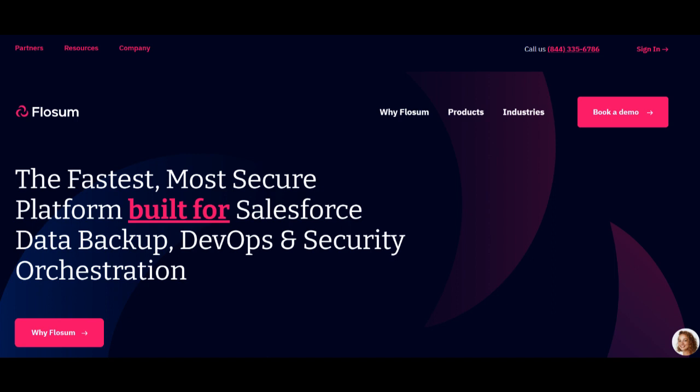In summary, FlowSum emerges as a powerful Salesforce release management platform offering comprehensive version control, automated deployment, and CI/CD capabilities. Its end-to-end approach to release management significantly contributes to streamlined development processes and improved team collaboration. However, potential users should consider its learning curve and pricing, ensuring alignment with their specific Salesforce development needs and budget limitations. Despite these drawbacks, FlowSum remains a robust choice for businesses seeking efficient and centralized Salesforce release management solutions.